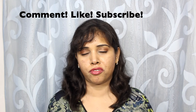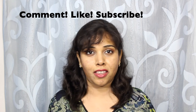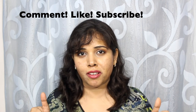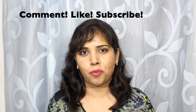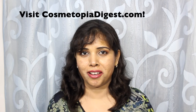I do have a couple of drugstore products to show you, but that is for another day. That's all from me for today. Do subscribe to my channel, give me a thumbs up, and leave a comment below. Do also visit my blog CosmetopiaDigest.com. Till next time, which will be a face makeup look featuring the Lancôme Matte Shaker. Bye!